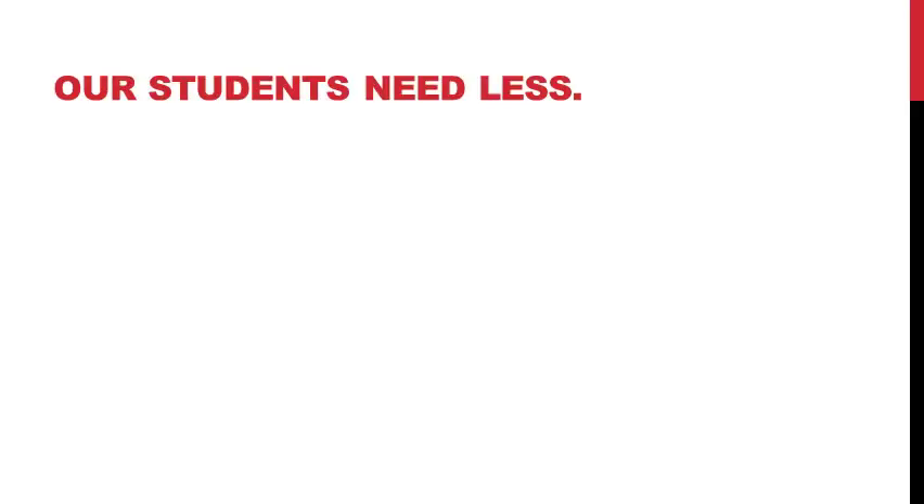There are two principles we need to understand in order to do this effectively. The first one is this: our students need more. Usually a student with a language issue isn't going to grasp onto concepts as quickly as typically developing students. So they might need more repetition and reteaching, and they might need that special touch we can give in therapy — picking words apart and explaining them in more depth than a teacher can do in a classroom full of students.